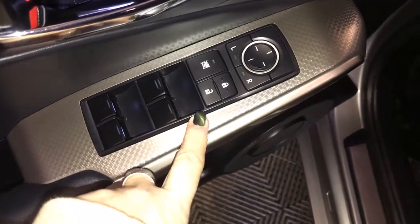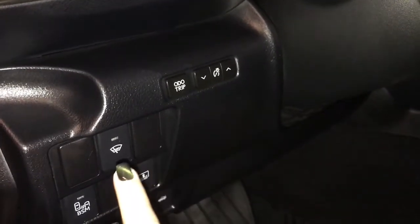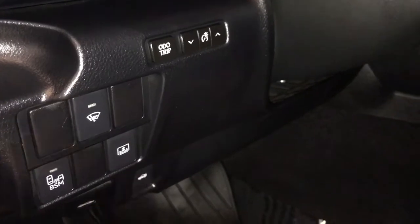Power windows, power locks, power mirrors, Lexus scuff plate. On your dash you have your trip computer, windshield wiper de-icer, blind spot monitoring, and power sunshade.